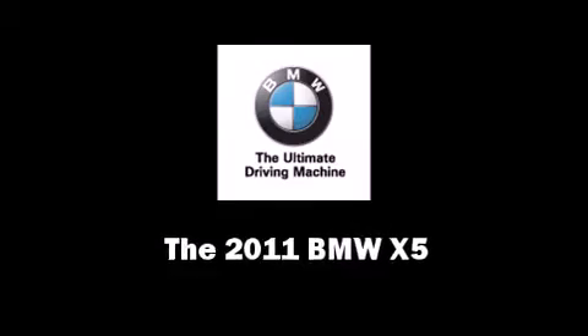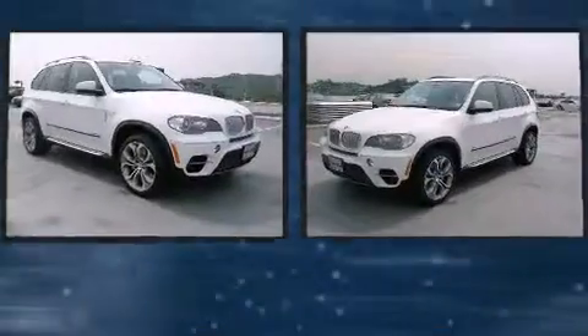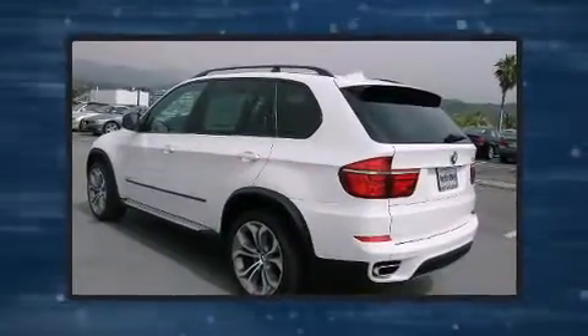Treat yourself to a test drive in the 2011 BMW X5. Under the hood, you'll find an 8-cylinder engine with more than 400 horsepower, and all-wheel drive keeps this model firmly attached to the road surface.